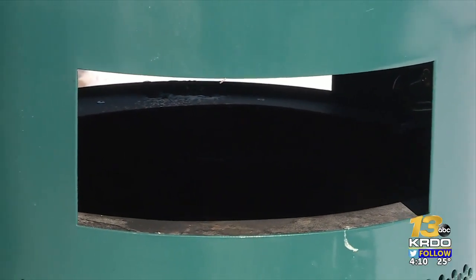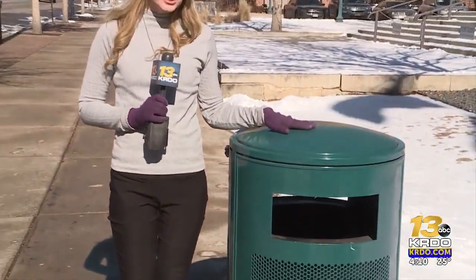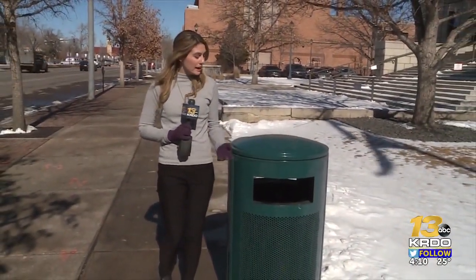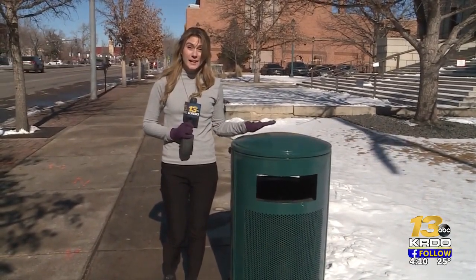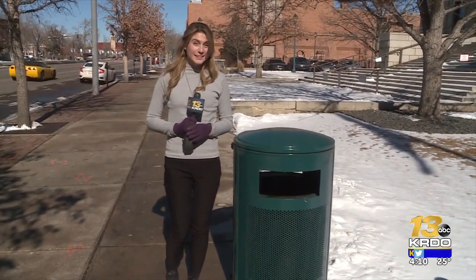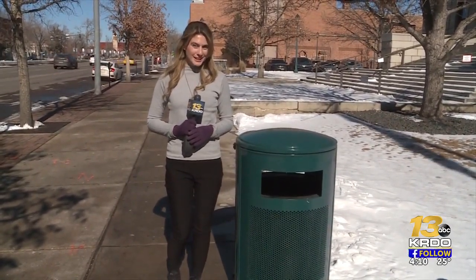Lastly, a smart waste program is currently being evaluated. These trash cans have internal sensors which detect when they're full, eliminating the need for employees to come and check them and empty them before they're ready. There are currently 30 of these downtown, with a goal to expand to the entire city. Reporting in downtown Colorado Springs, I'm Natasha Lynn for KRDO News Channel 13.